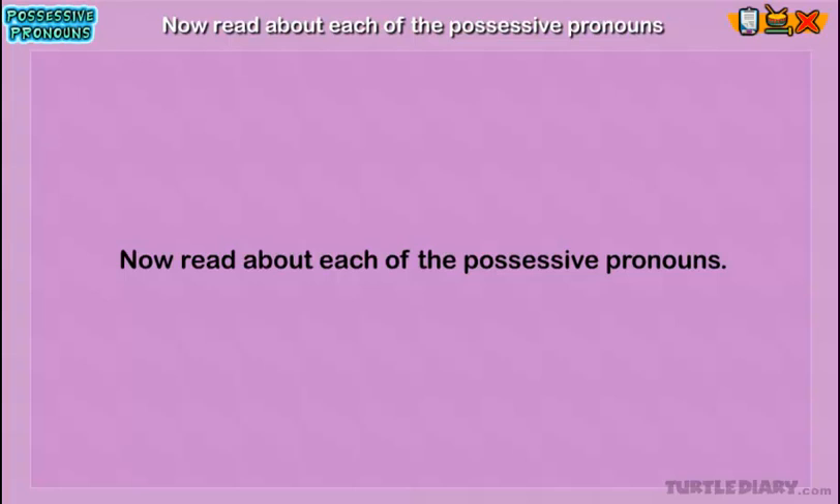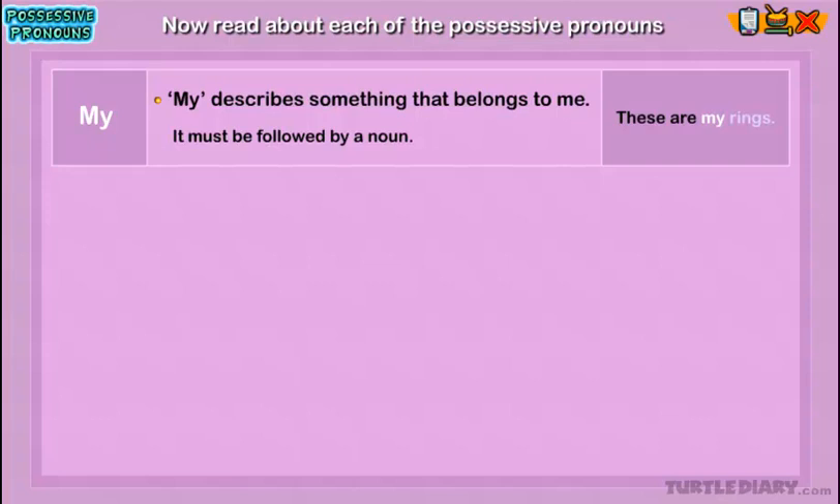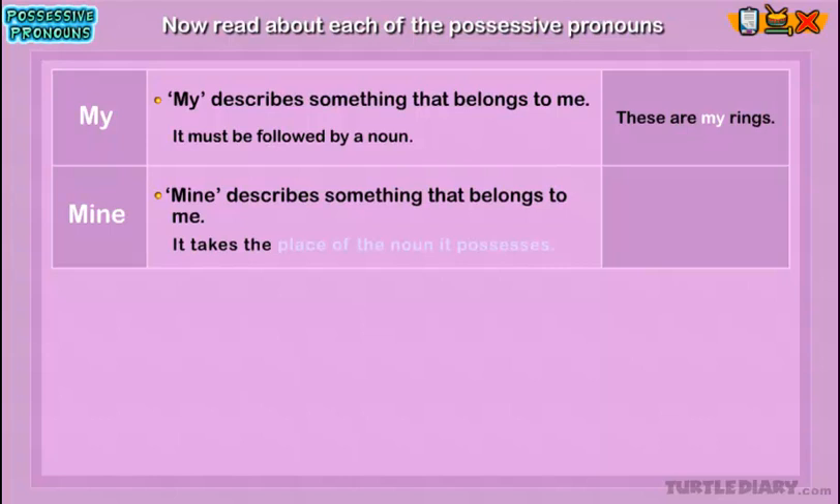My: My describes something that belongs to me. It must be followed by a noun. Example: 'These are my rings.' Here, 'my' shows that the rings belong to the speaker. Mine: Mine describes something that belongs to me. It takes the place of the noun it possesses. Example: 'The keys are mine.' Here, 'mine' shows that the keys belong to the speaker.